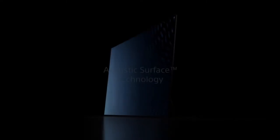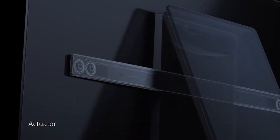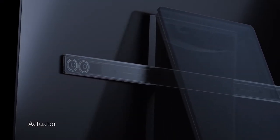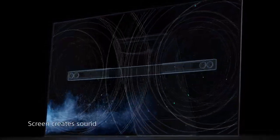The exclusive acoustic surface technology imperceptibly vibrates the screen to create an ultra-vivid soundscape, with warmth, clarity, and power, that turn television into a full sensory experience.